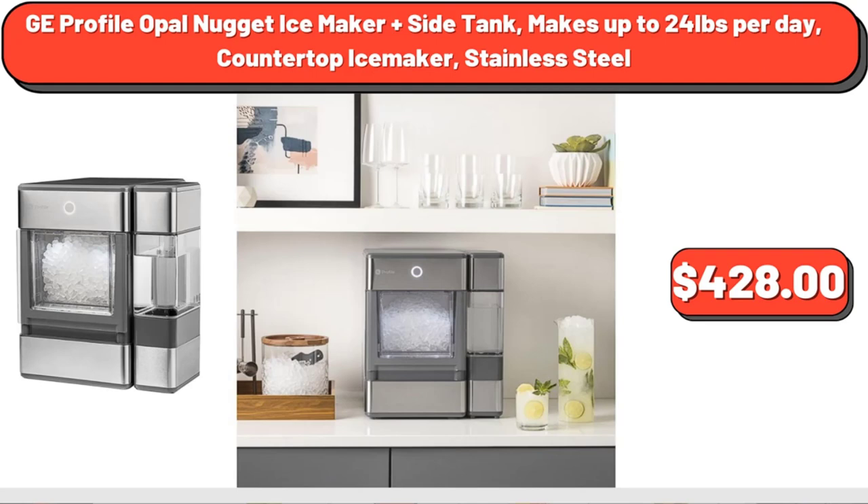G-Profile Opal Nugget Ice Maker Plus Side Tank, makes up to 24 pounds per day, countertop ice maker, stainless steel, $428.